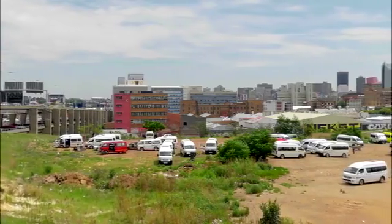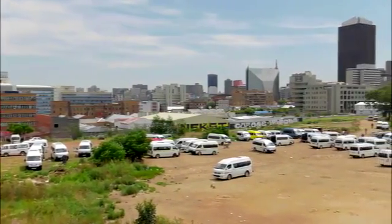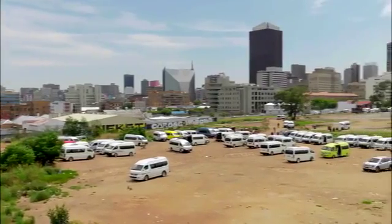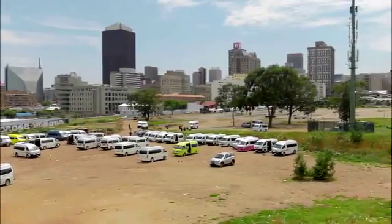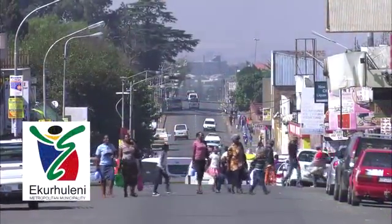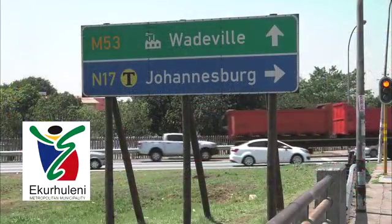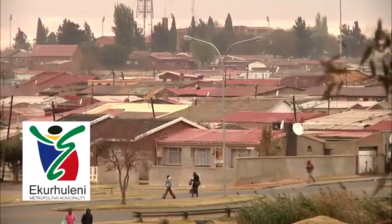The greater Gauteng area is undoubtedly the powerhouse of the South African economy. A number of metropolitan areas in the Gauteng area have a significant role to play in our country. Germiston on the East Rand, which houses the seat of the Ekurhuleni municipality, is a well-established mixed industrial and residential area of significant importance.